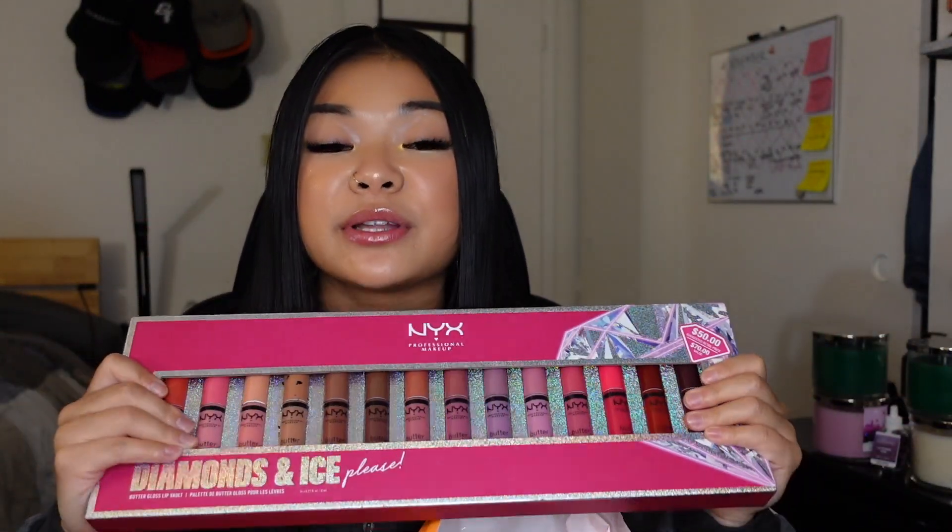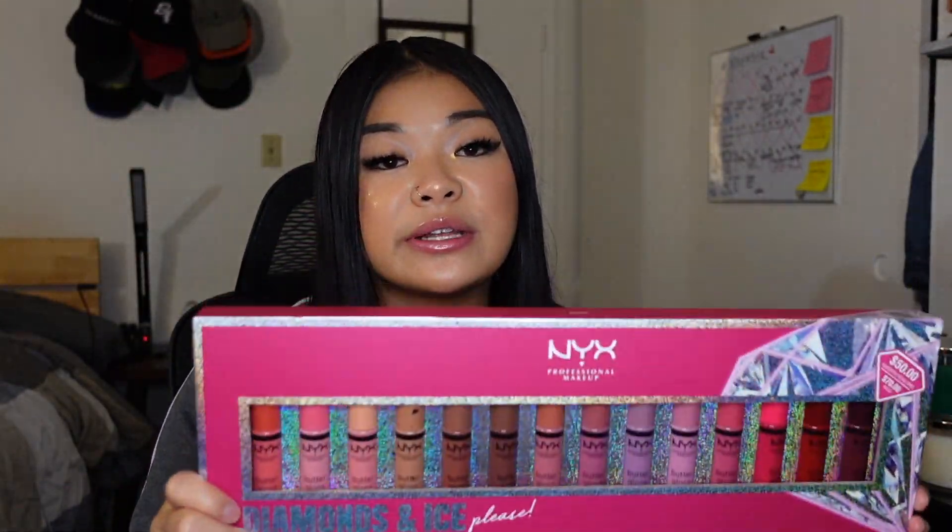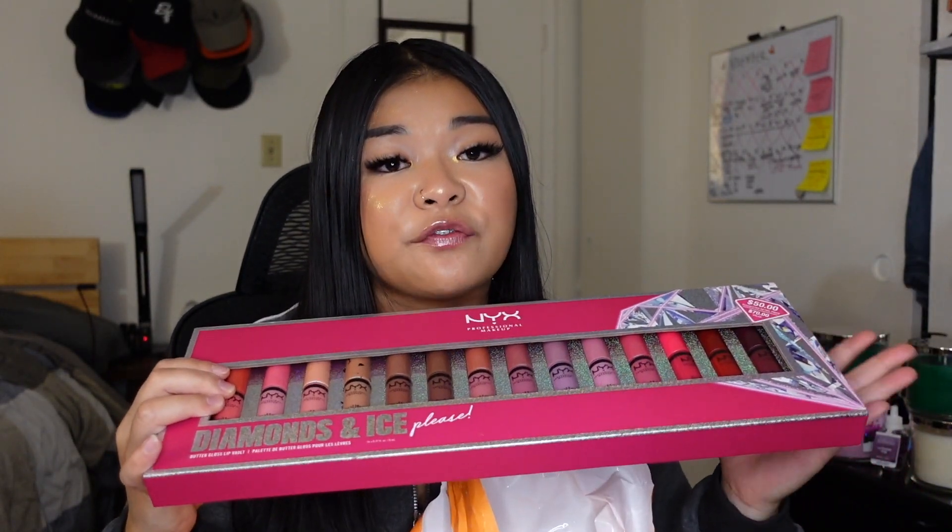A lot of the things from Ulta are gifts for my friends. The first thing I want to talk about is this — I really like NYX. These are their butter lip glosses, and the set comes with 14 lip glosses for $25. That's less than a dollar for each gloss, which is a really big sale — it usually goes for $50, but I got it for $25 due to Black Friday. This could be a good gift on its own, or a great stocking stuffer. There are 14 different glosses to pick from to give to your friends — really a great deal.